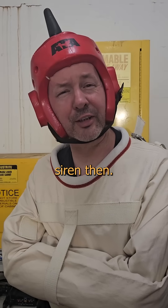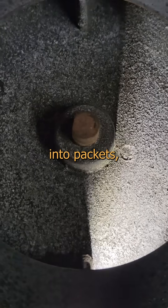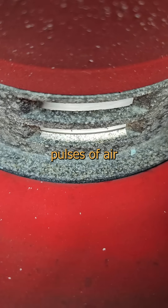So it's a layer three siren, then. Now, think about this: if we have one thing pushing air and another thing chopping it into packets, now we're pushing pulses of air at a specific frequency, and that's how you make sound.